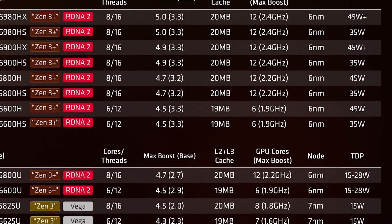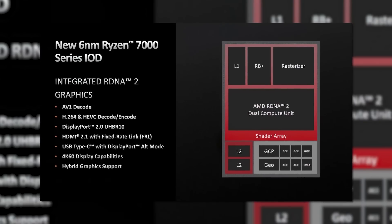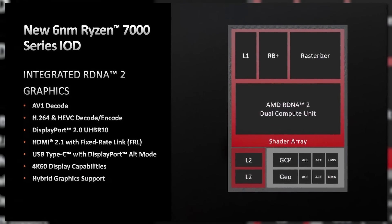These only come with two CUs for a total of 128 stream processors. For comparison, mobile Ryzen 6000 gets up to 12. Still, Ryzen 7000 does offer support for AV1 decode, H.264, and H.265 decode and encode. It also supports HDMI 2.1, DisplayPort 2.0, and Type-C with DisplayPort Alt Mode.